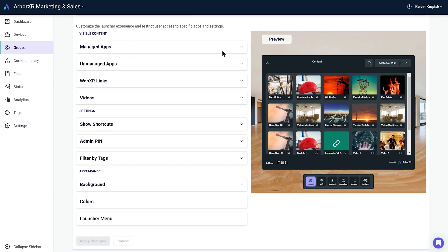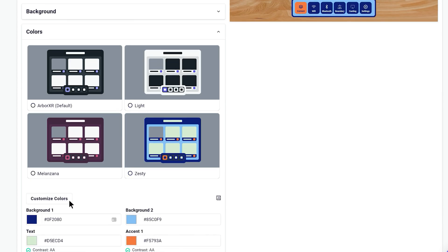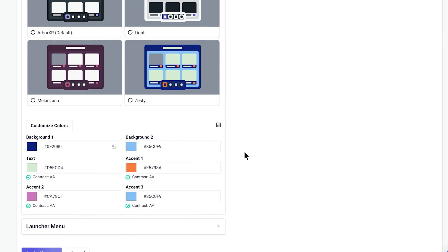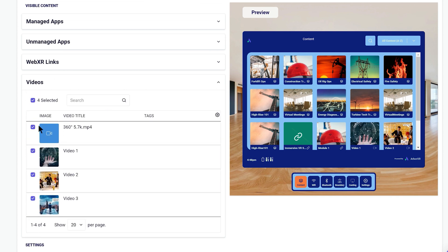Admins can also take control of the colors in the ArborXR home environment. You can customize to your organization's preference, and there are new ways to launch content. Admins can pin apps, videos, and WebXR links to the launcher now.